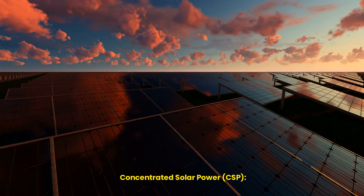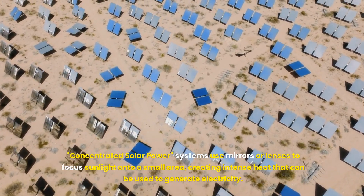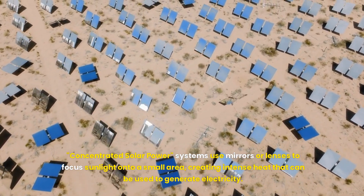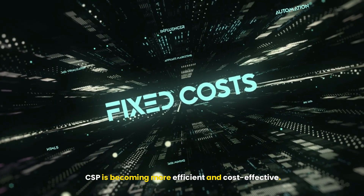Concentrated solar power, or CSP, systems use mirrors or lenses to focus sunlight onto a small area, creating intense heat that can be used to generate electricity. CSP is becoming more efficient and cost-effective.